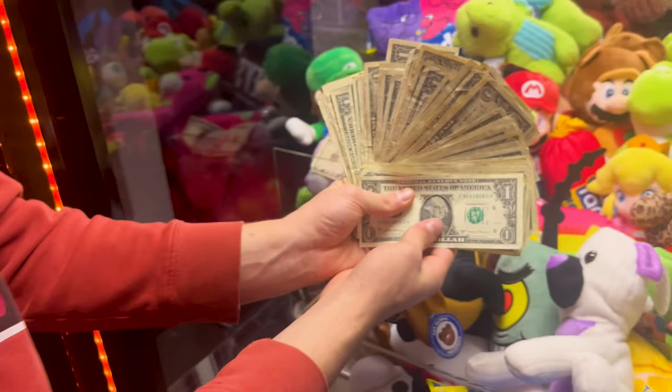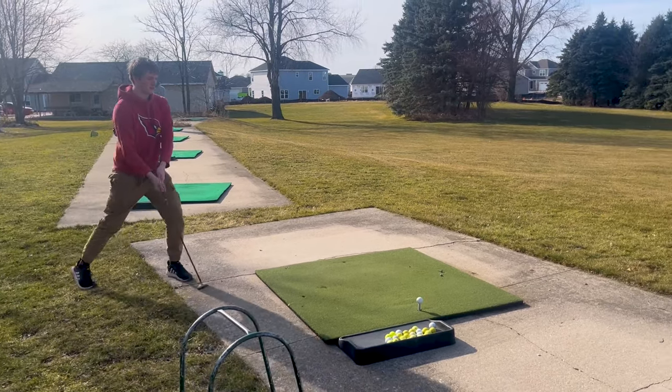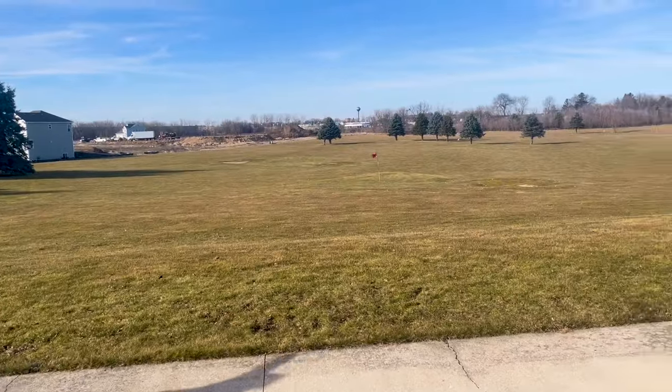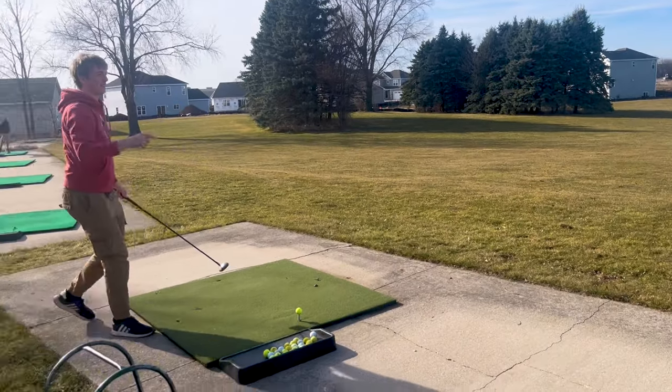We set up the Mario display right in front of the claw machine - that's how it's done. There's a red flag over there where one landed.